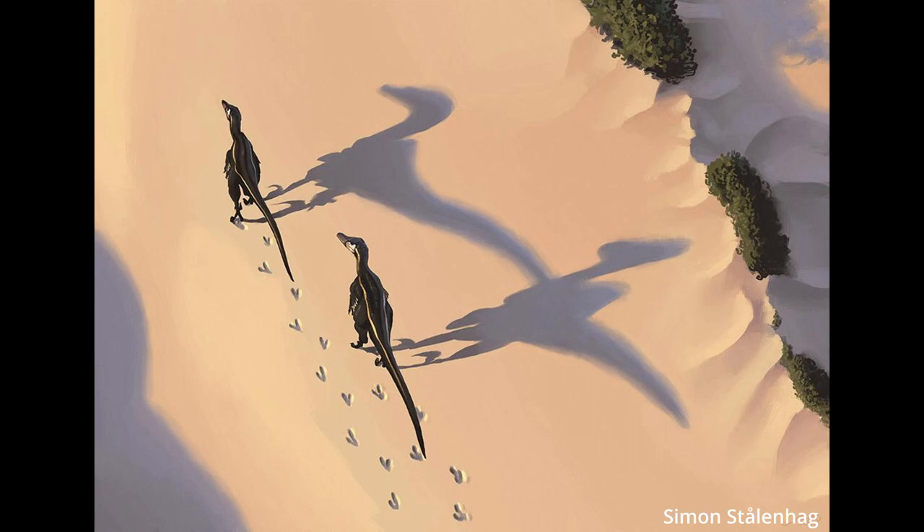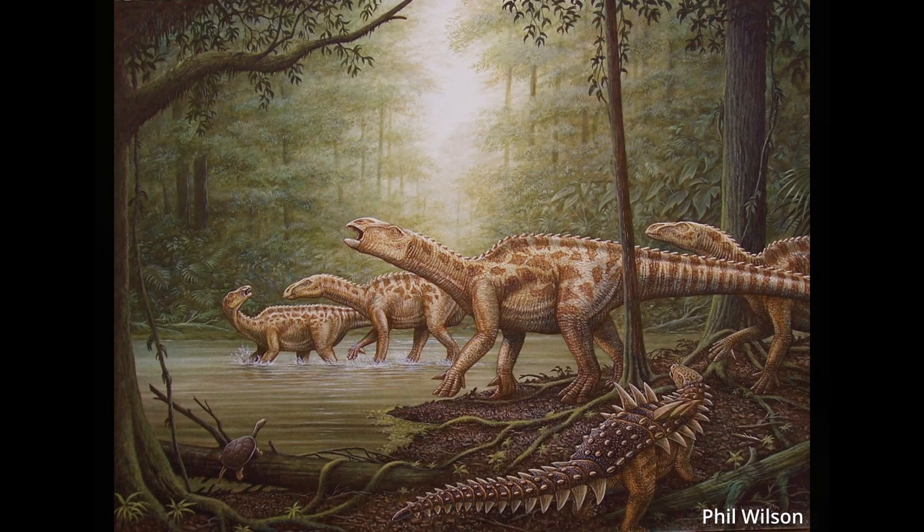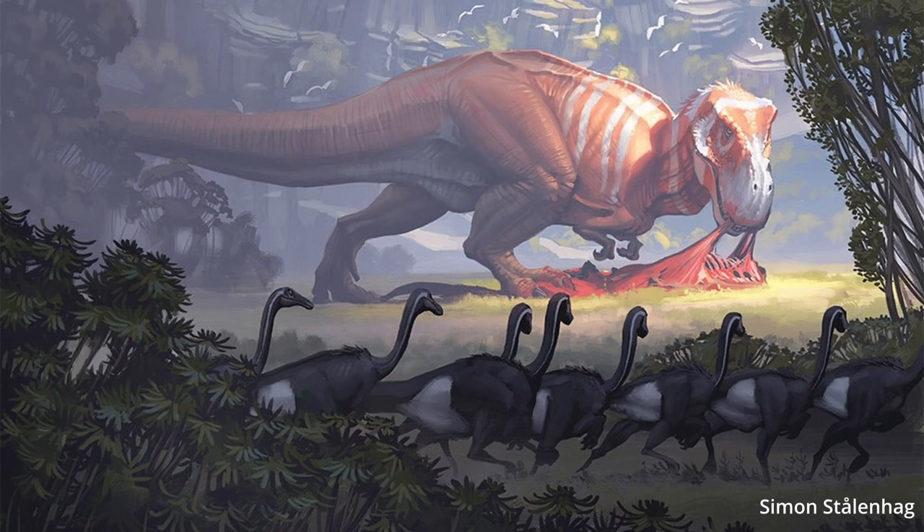Dinosaurs. Everyone knows what they are. Or do they? What actually makes a dinosaur? I'd say it's time we sat down, grab our drink of choice, and get comfy while we get nitpicky on what a dinosaur actually is.